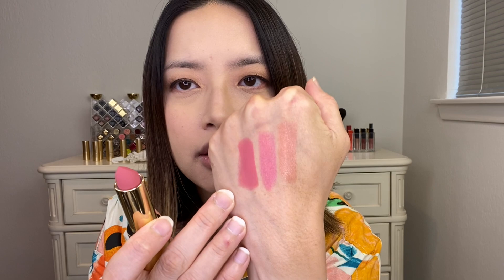Moving on to Sunday Matinee from the Insanely Saturated line — just want to admire that perfect bullet first. These have a demi-matte finish, so they're not like the velvet mattes; they're a little different but supposed to be very creamy and, as the name implies, very saturated in pigment. Then we have New Wave, which is the boldest color I picked up this time — very excited for this one.